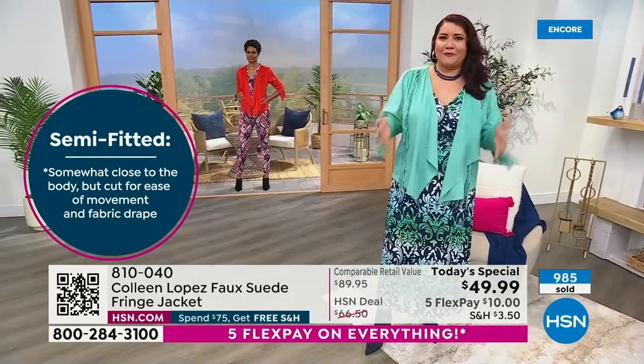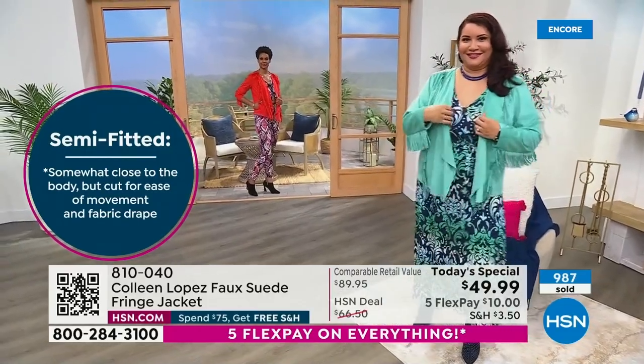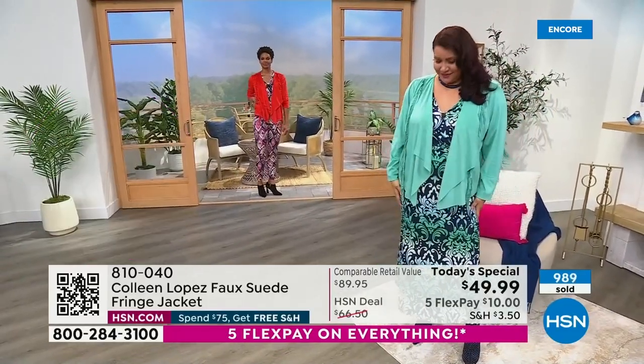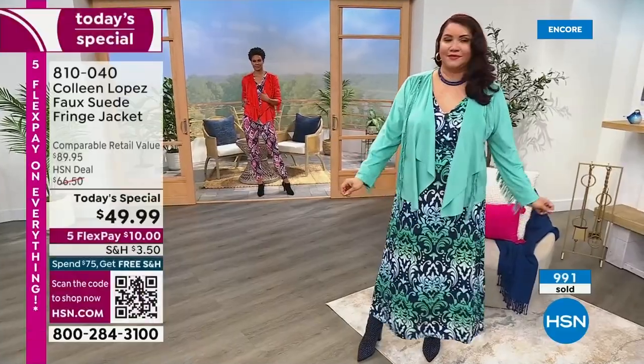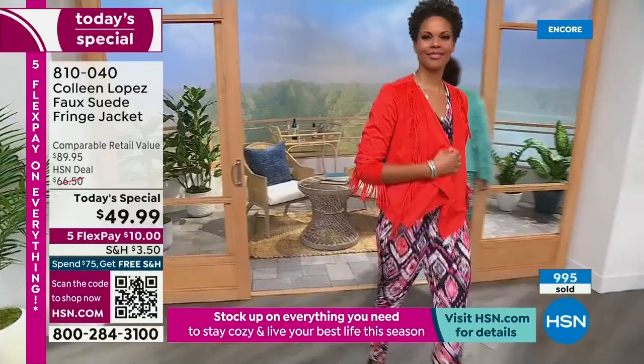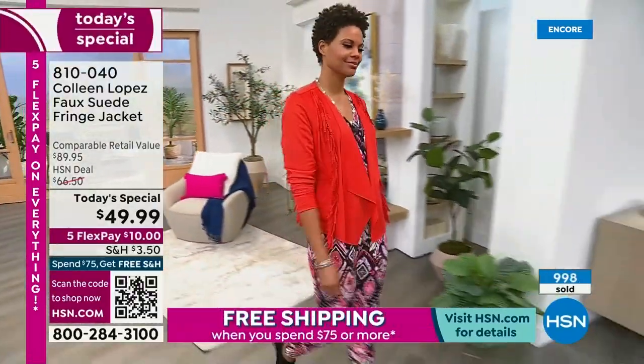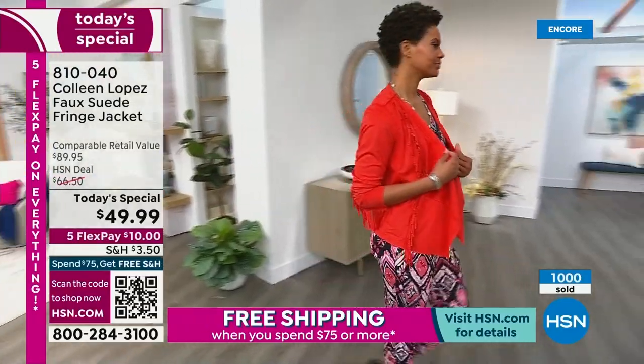Normally with suede or faux suede you have to dry clean it — you can't throw it in the washing machine. That's what makes this so special: you toss it in the washer, toss it in the dryer. There's that red one more time — absolutely crazy beautiful. If you love that red color, you can see on Victoria how amazing she looks in it.